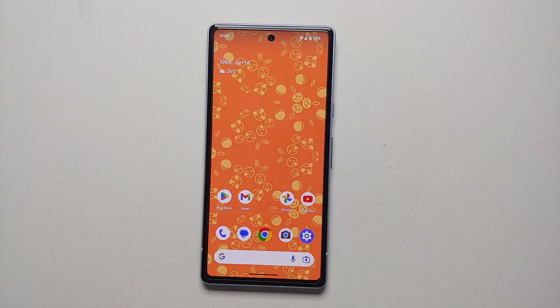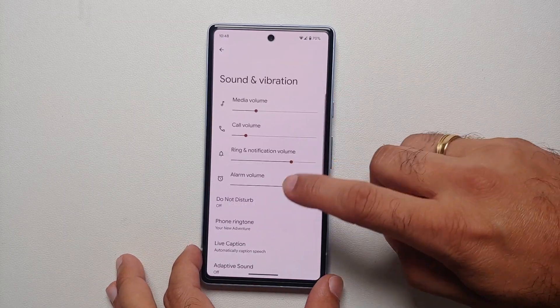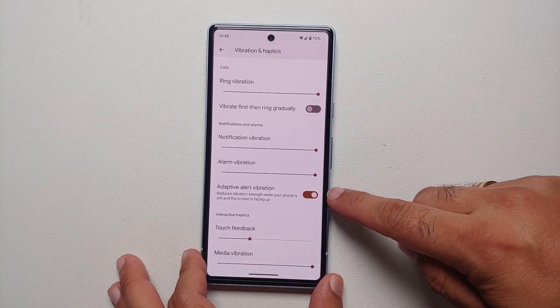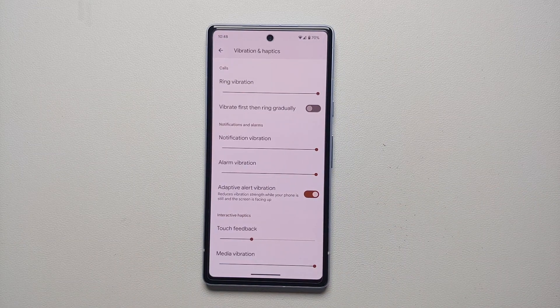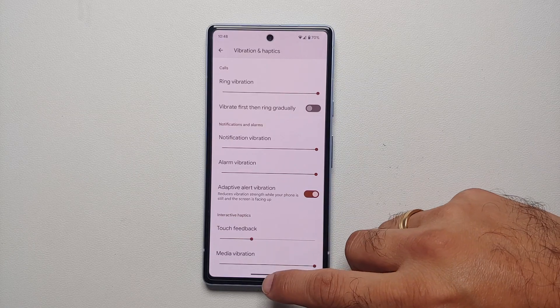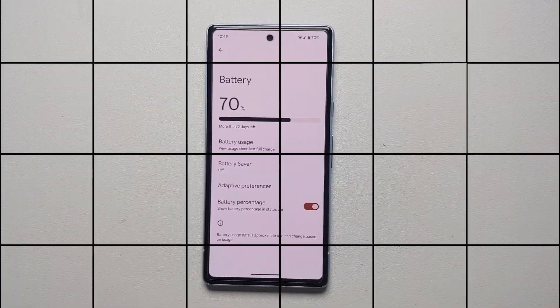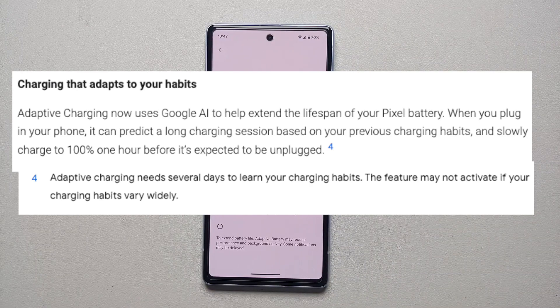For the Pixel 7a and Pixel 6a, a new feature has been added in Sound and Vibration. Under Vibration and Haptics, there's a toggle for Adaptive Alert Vibration, which reduces vibration strength while your phone is still and the screen is facing up. The Pixel 7a and 6a have less powerful vibration motors, so this feature helps address that.